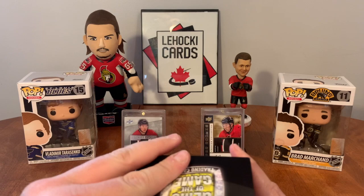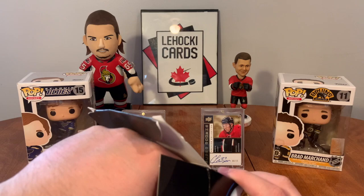I want to save the hit and just pull out packs first.